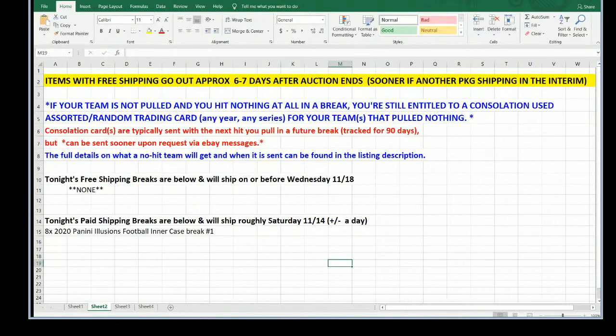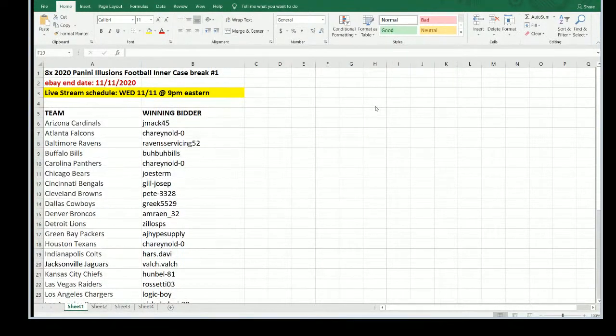For shipping: tonight is just one break and I anticipate it going out the door around Saturday, plus or minus a day. If you were to get skunked — meaning you didn't pull a card of any sort, base or otherwise — you will still get a package in the mail with consolation cards, shipping out when the rest of the break goes. We are all paid up tonight, thank you everyone.